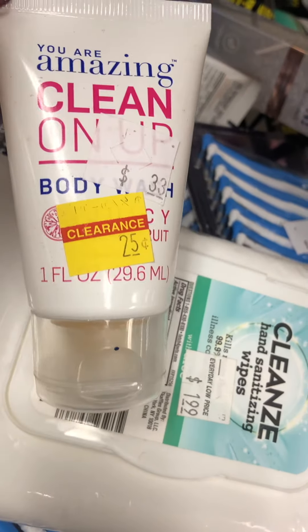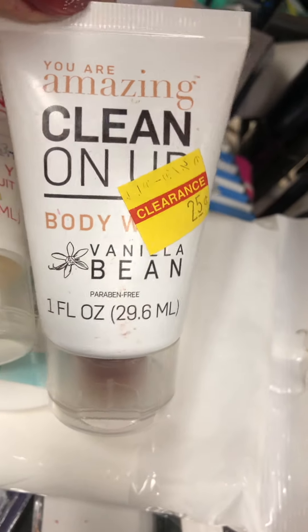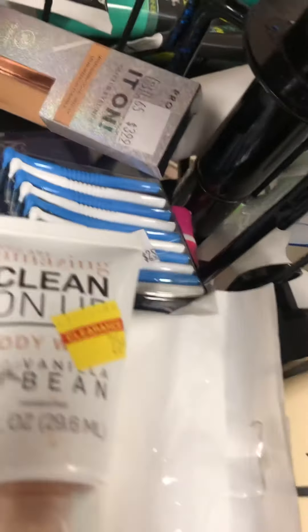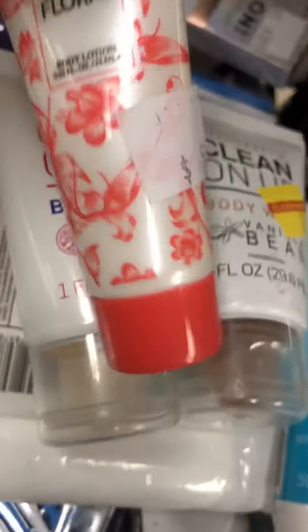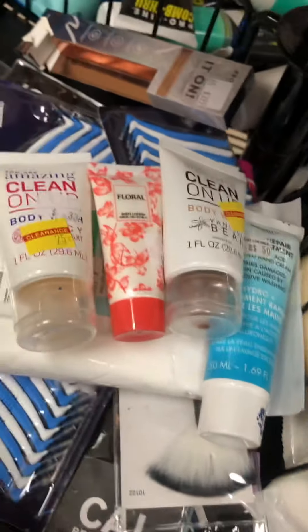There's only 25 cents, and looks like they got a couple of them too. This is the vanilla bean — I'm trying to read through the phone, y'all. Definitely screenshot and play it back because all the words are not correct. This one is 50 cents. All right you guys, talk to you later, peace out!